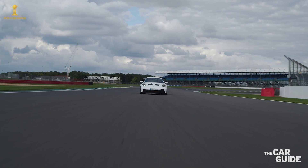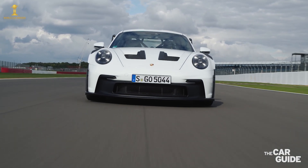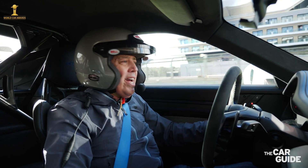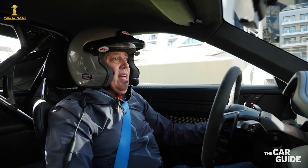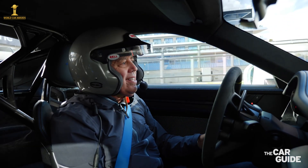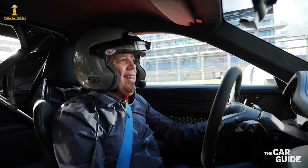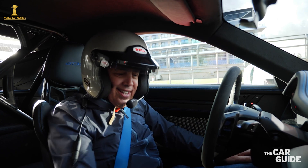It's like they've upped the game so much in terms of how everything is adjustable here on the steering wheel. And of course the aerodynamics — the downforce through the high-speed corners — it's just flat out amazing. Again, a race car with a license plate. That's what this is all about, and it is absolutely incredible.